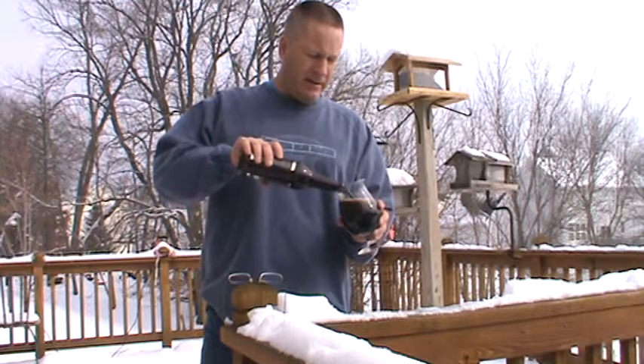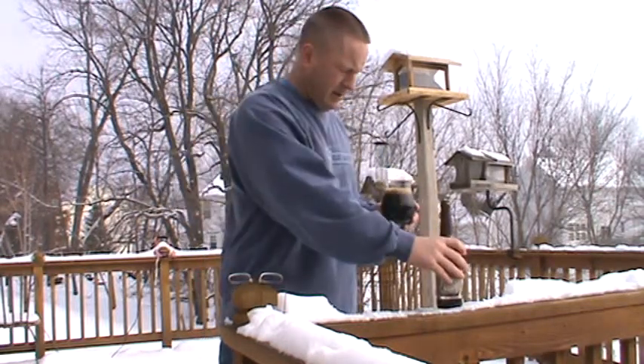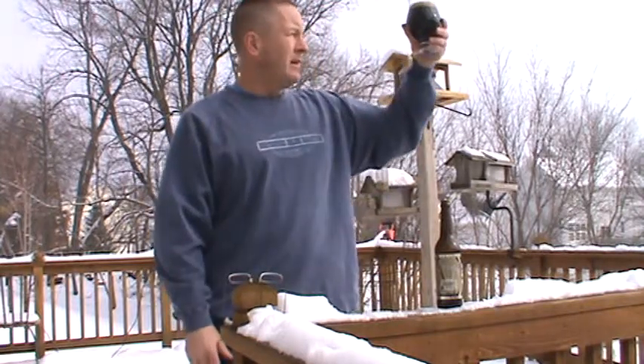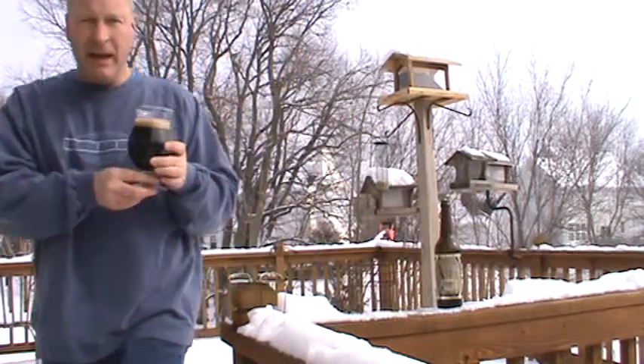Not a lot of head. That is dark — that is a black pour with a little bit of brown tan head on it.